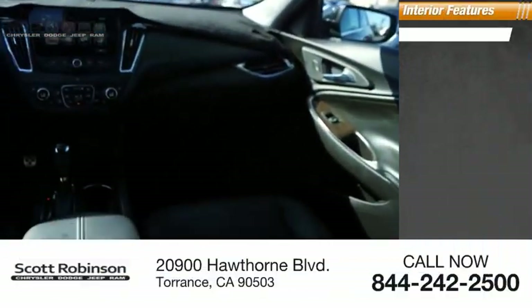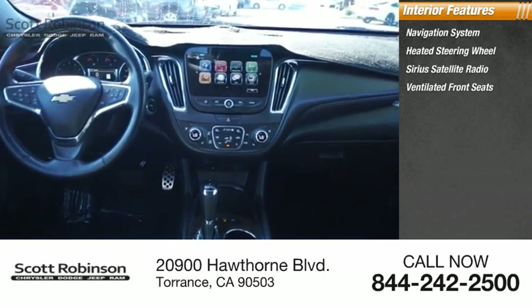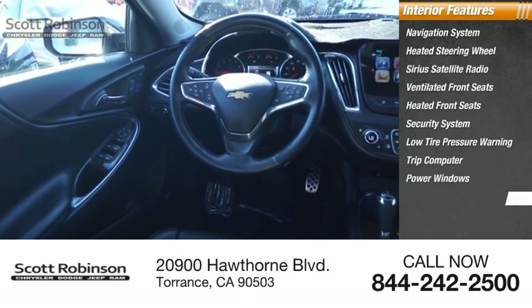Inside you'll find a navigation system, heated steering wheel, SiriusXM satellite radio, ventilated front seats, heated front seats, security system, low tire pressure warning, trip computer, power windows, power steering.